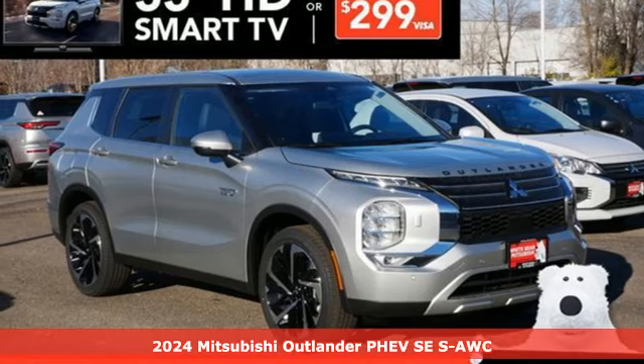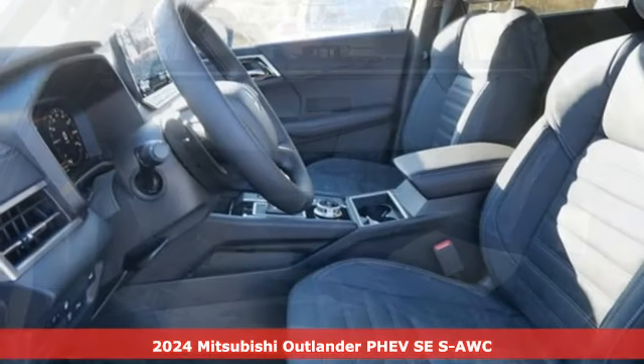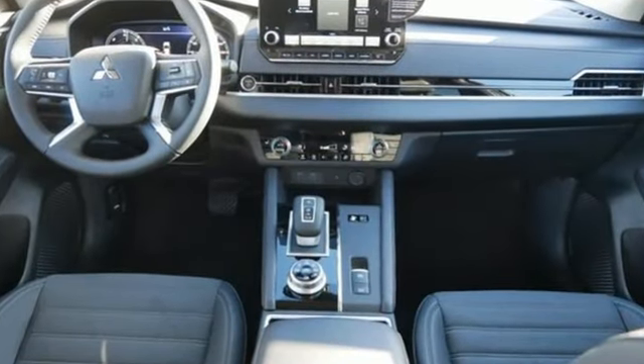It's a new 2024 Mitsubishi Outlander PHEV. Mitsubishi obsessed over every detail to give you the perfect balance of power, performance, and eco-consciousness. It boasts an impressive list of features like these.